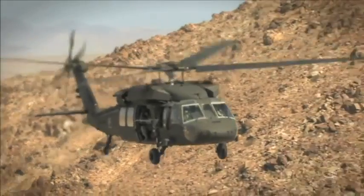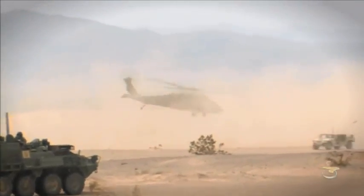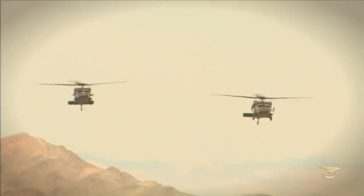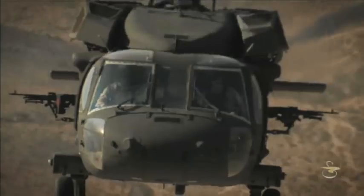Designed to stringent U.S. military standards, the Black Hawk can be quickly reconfigured and deployed during times of war or peace, making it a valuable asset anywhere in the world.